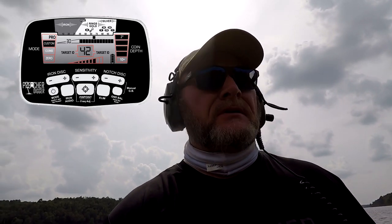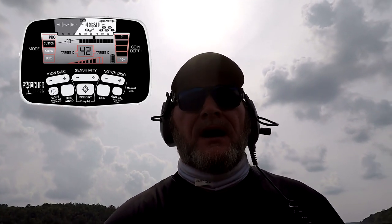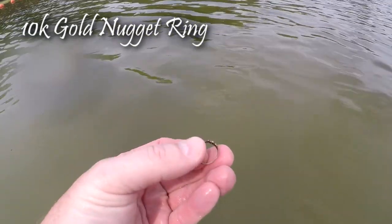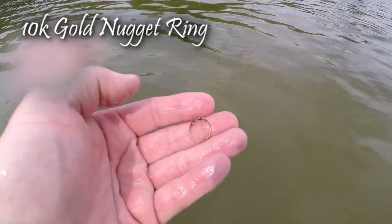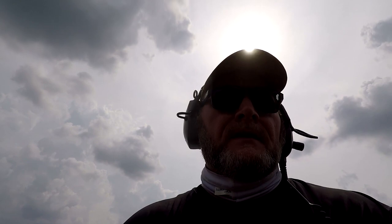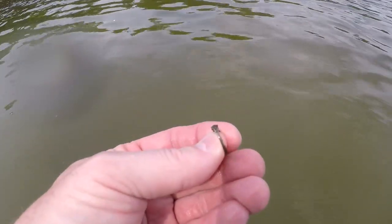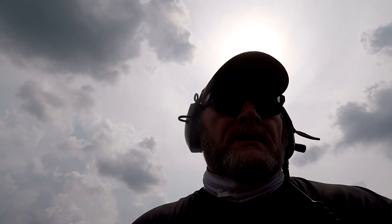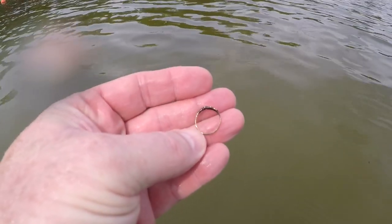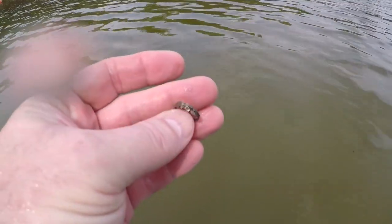I came to this third swim area — didn't find anything at the second swim area. Came out here where I usually start, about waist deep. Got a 42, but couldn't get it up because the bottom's really rocky. So I moved on down the lake and came back — I said I'm going to try to get that up, that was a good 42, didn't sound like trash. And lo and behold, I dug it up and it's a little bitty ring. I actually think it's gold — I think it's going to be 10 karat. 10 karat gold will tarnish if it's in the water long enough, but I can see some yellow coming through. It's going to be a small gold ring — like a baby's ring.